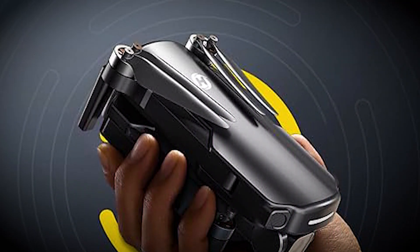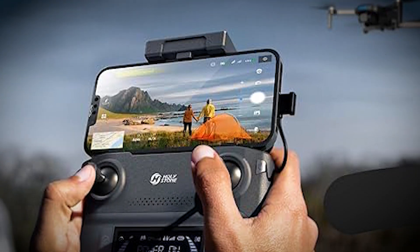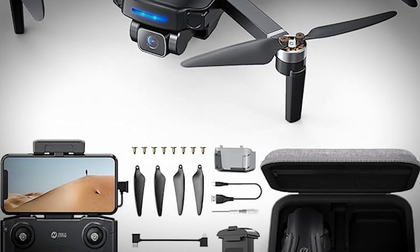This GPS drone with camera features Holy Stone's enhanced remote controller. Now you can connect your smartphone to the controller using just one data cable and enjoy real-time image streaming without the necessity of Wi-Fi.